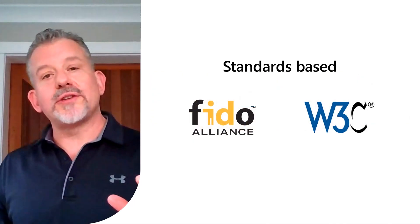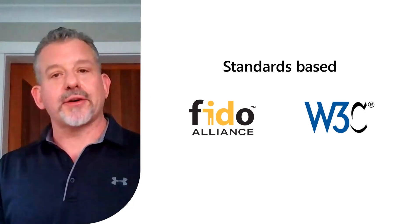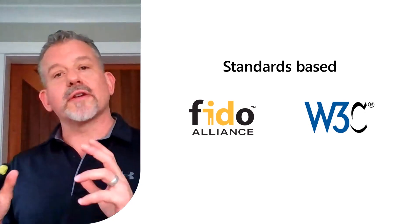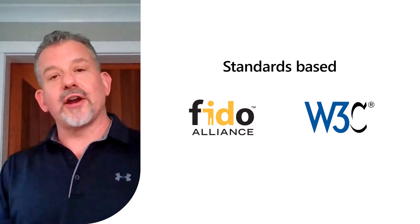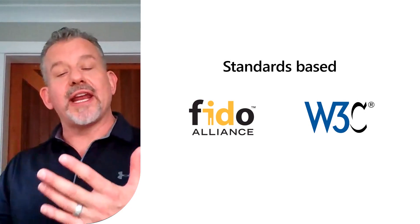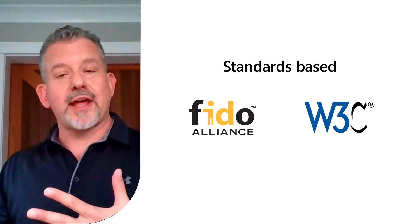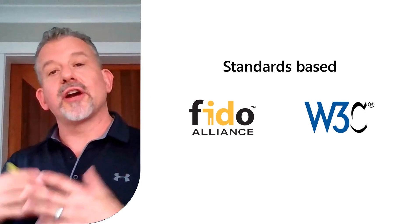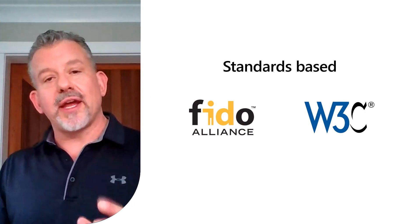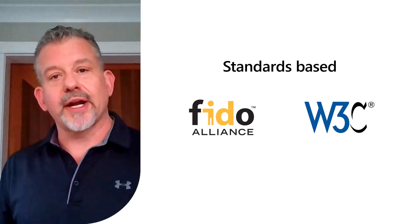You'll be happy to know that we do this in a standards-based way, because we know you can't go passwordless on just your Microsoft estate — you need to be able to do so across your whole heterogeneous enterprise. So we work very hard in the FIDO2 board to make sure we have great open standards in this space, and those are now ready and have been ratified by the W3C. The key standards are the Web Authentication Standard and the CTAP Standard. You'll hear more about those from our Director of Identity Standards, but this is a big deal — making sure you can use them across any device and any service, not just your Microsoft estate.